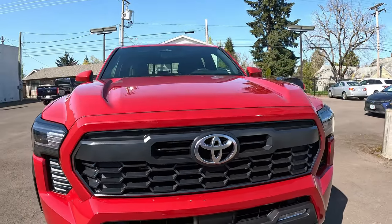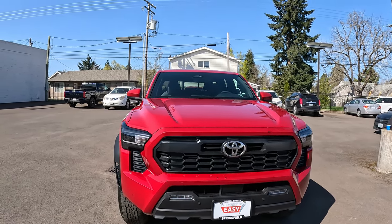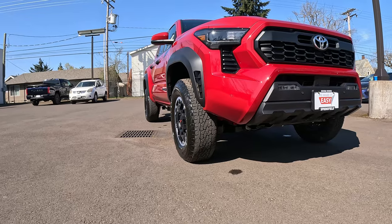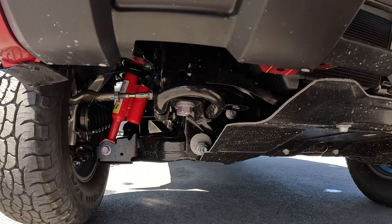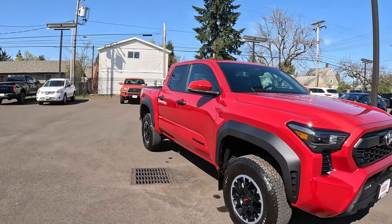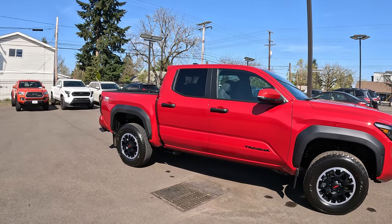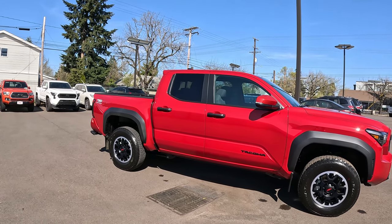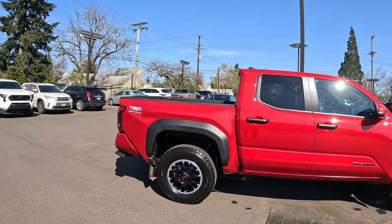The Safety Sense 3.0 sensor is down lower now instead of up in the grille like before. You'll notice it doesn't have the air dam you see on Sport models or the SR5. It does have a composite skid plate — I'm not real excited about it, not sure how much protection it'll give. There are also skid plates under the transfer case and gas tank.